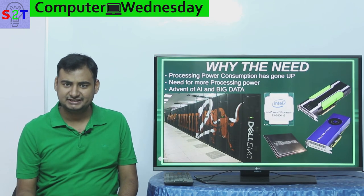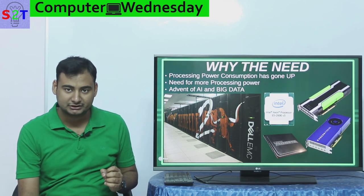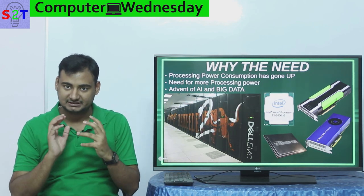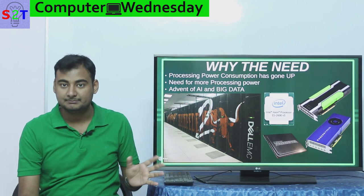So why is there a need for submersion cooling? Well, first you have to understand every sort of compute device like your CPU, your GPU — these are compute cards. They do the computation and they're becoming very, very, very power hungry.